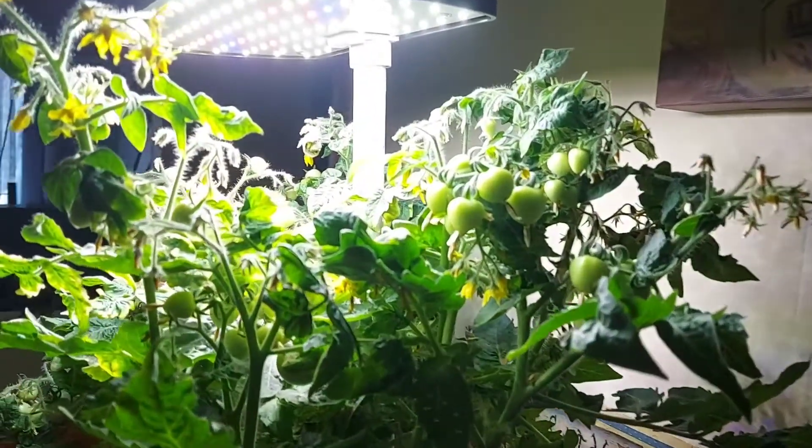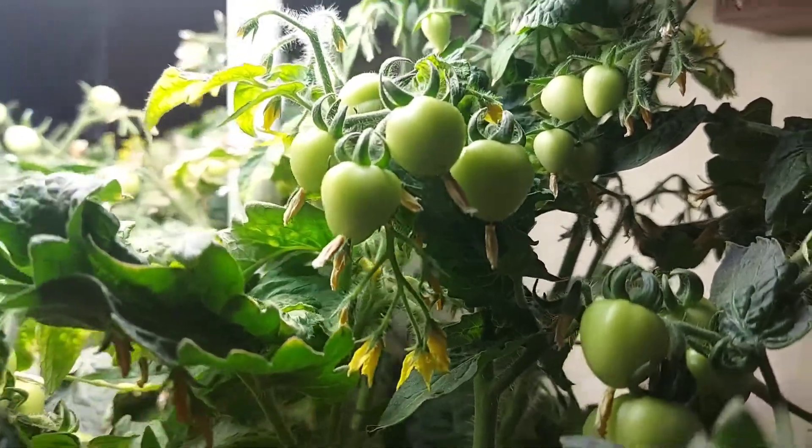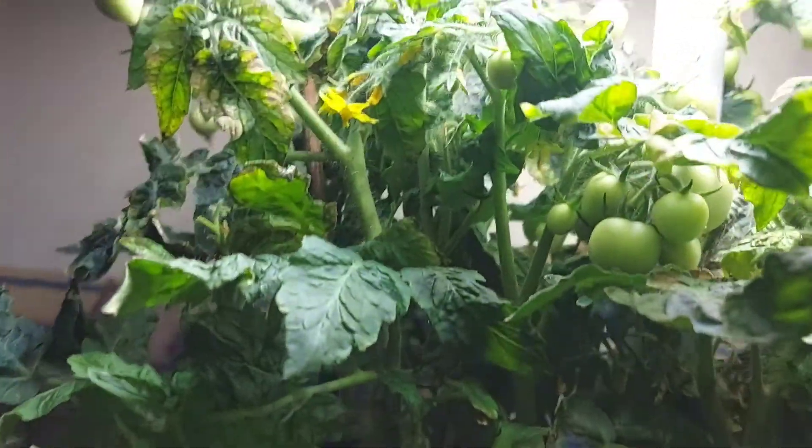I'm proud to show you my cherry tomatoes — see that! Isn't it amazing, guys? It has a lot of fruits.